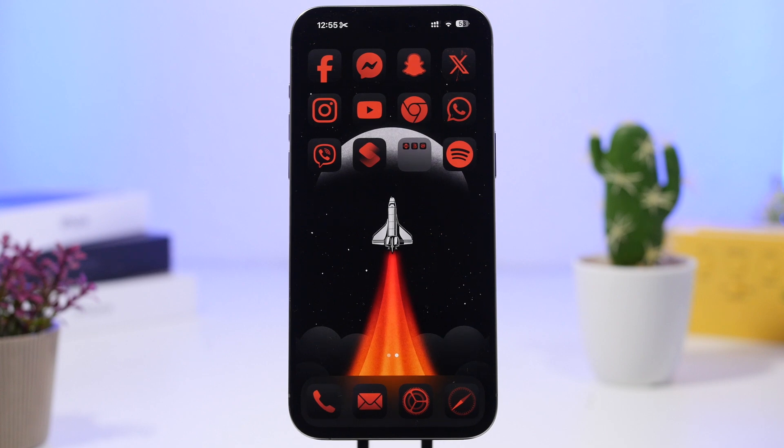Hey, what's going on everyone, this is Arius back with another video. Today we're talking about the new iOS 18.1, which should be here in a few weeks. Apple is set to release this update in October and it will bring some amazing new features to iPhone, especially to the newer iPhones — the iPhone 16 generation and of course the 15 Pro and 15 Pro Max — with all the cool new Apple Intelligence features.